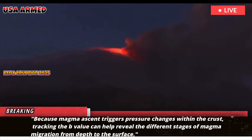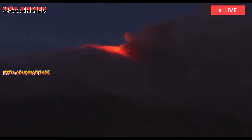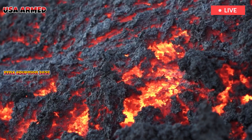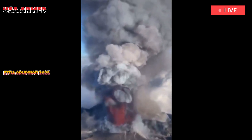Using the B value can help reveal the different stages of magma migration from depth to the surface. Mount Etna is located in the collision zone between the African and European tectonic plates. As a result, there is a vertical fault in the Earth's crust known as a strike-slip fault at the base of the volcano, making it easier for magma to rise to the surface, according to the study.